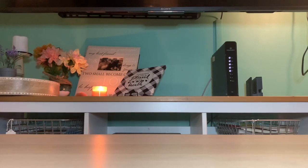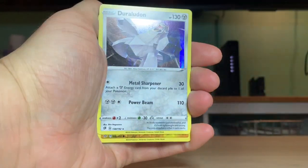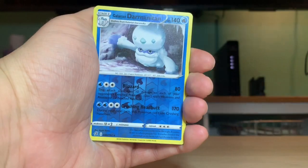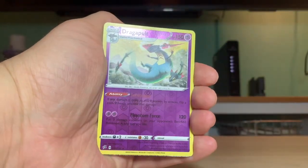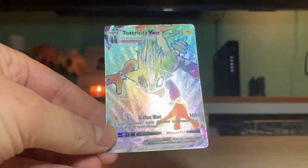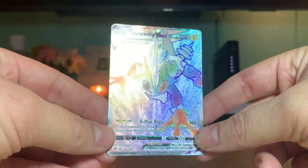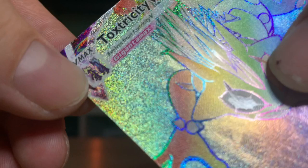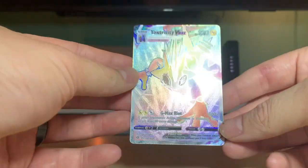Coalossal obviously gave us this promo. We also got Duraludon, Galarian Duraludon, reverse holographic Voltorb, Galarian Darmanitan, trainer Dan, Lieutenant Dan, Dragapult - and the Toxtricity VMAX. I don't even want to touch it and get my fingerprints and finger oils on it, but if you feel that texture - oh my lord. Look how pretty this is. This is our first hyper rare. Look how gorgeous that is - Toxtricity VMAX.